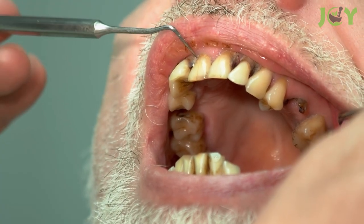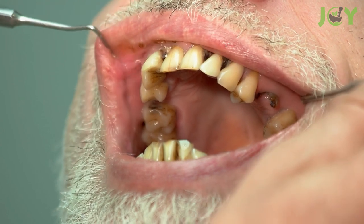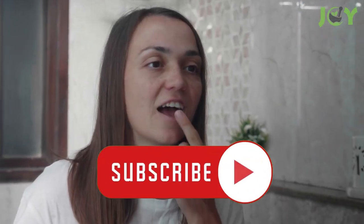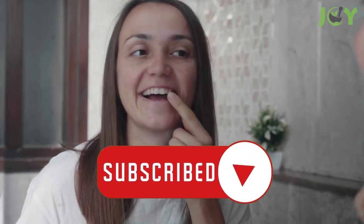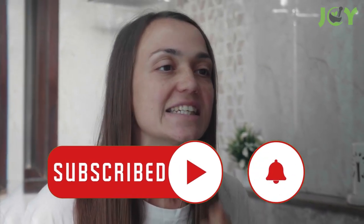Plaque hardens into tartar over time and can make your teeth feel rough and dull-looking. This can lead to bad breath, gum disease, cavities, and even tooth loss. Fortunately, there are several ways you can get rid of plaque at home before it becomes a major problem. Here are a few things you can try.